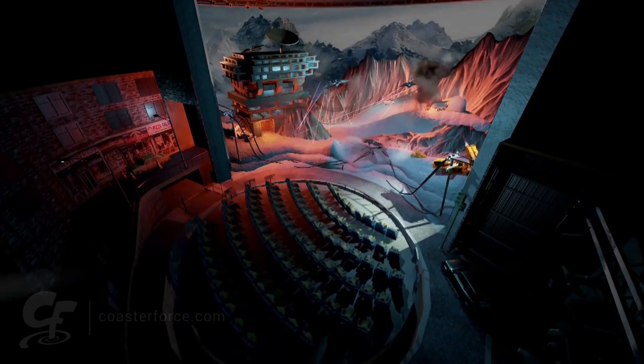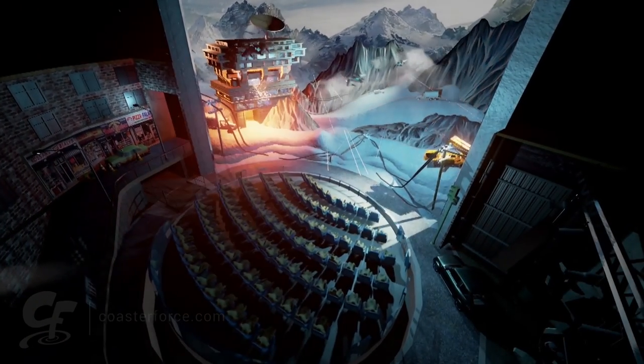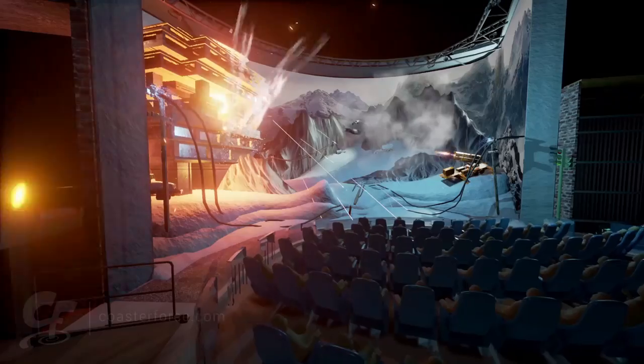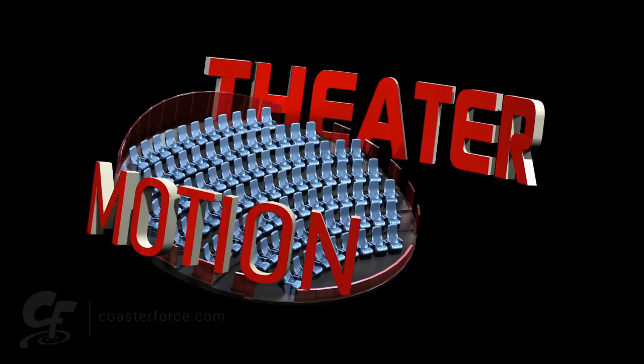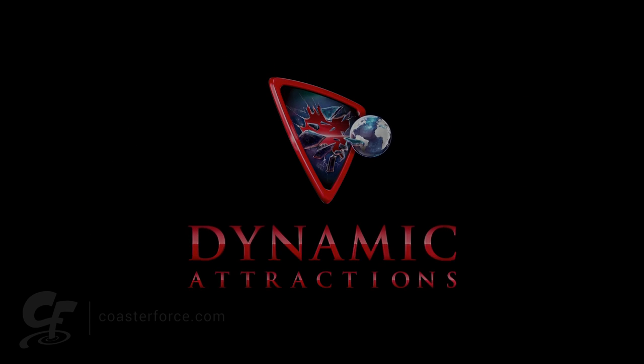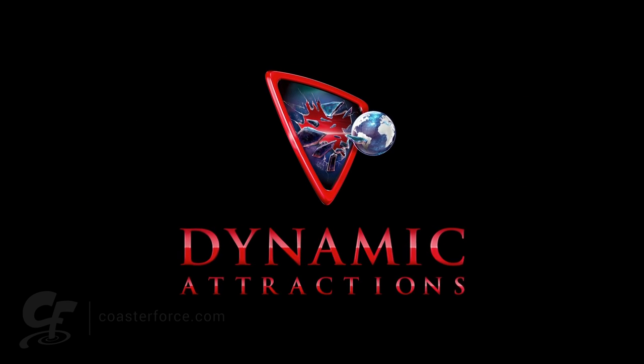We're calling it the Dynamic Motion Theater, and we're really excited about it. One of the things we're very proud to say is that it won, just yesterday, the award for best new product. It's been very well received, and we're really glad to get the recognition for the hard work that we put into the design. We have a lot of interest in this product, and we know that guests will be able to enjoy them soon.